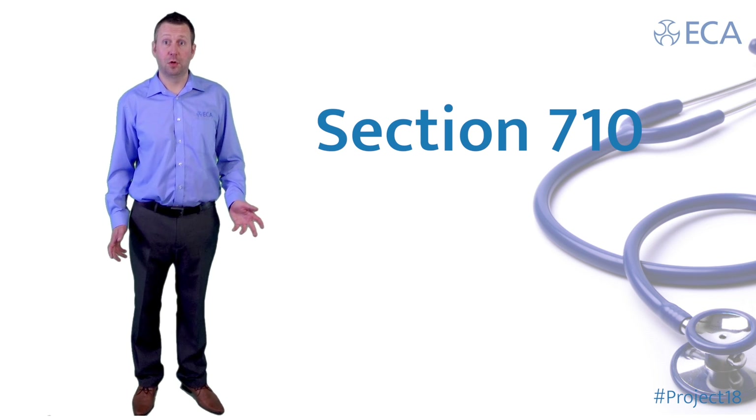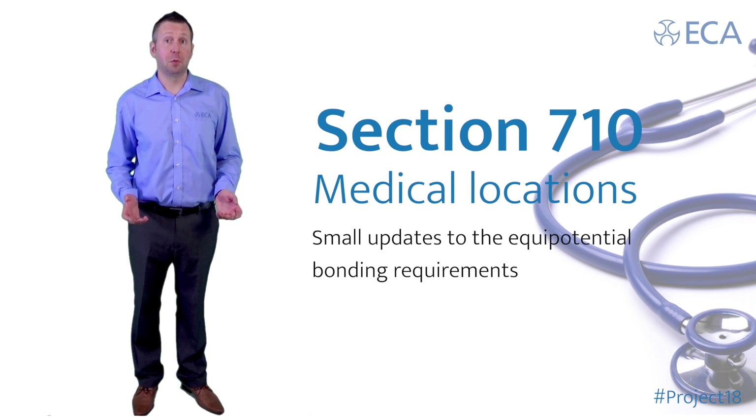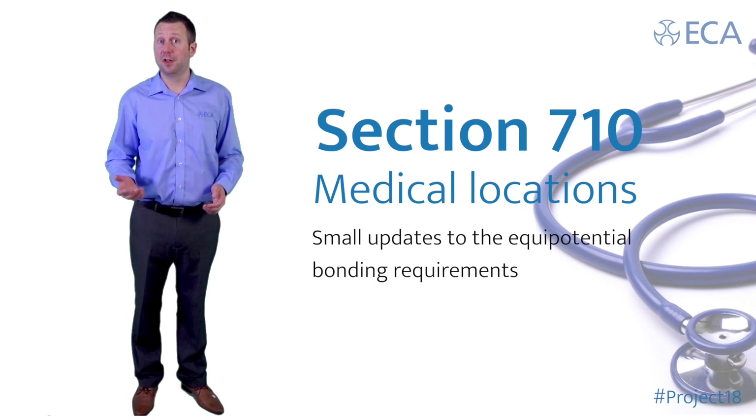Section 710, Medical Locations. Some small updates to the equipotential bonding requirements that the designer should consider.